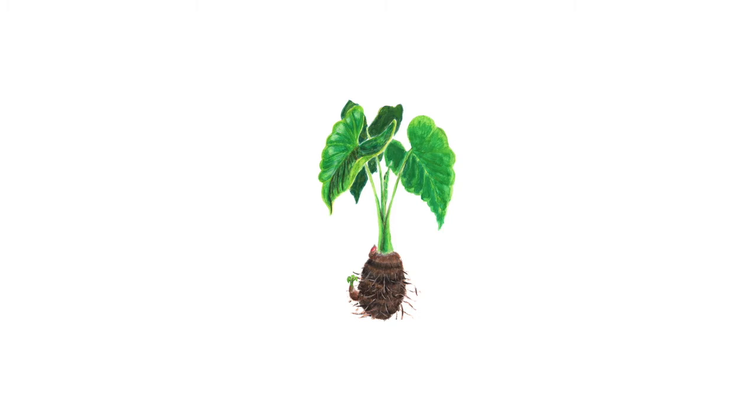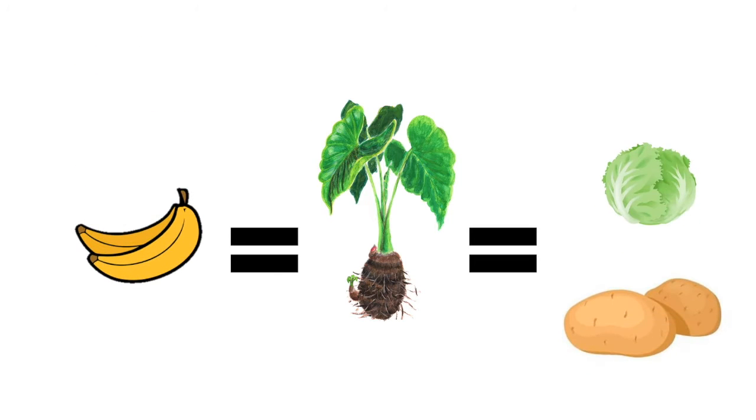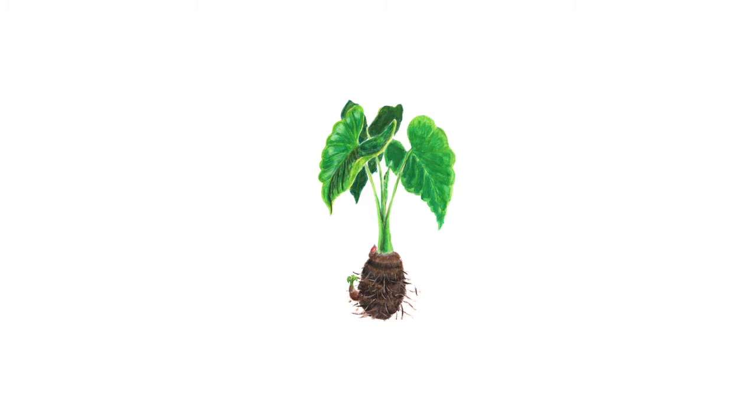This is kalo. Growing up in Hawaii, I have always heard of kalo but never knew exactly what it was or how important it is. As a kid, I questioned to myself, is it a fruit or is it a vegetable? With that, let's take a journey to learn exactly what is kalo.